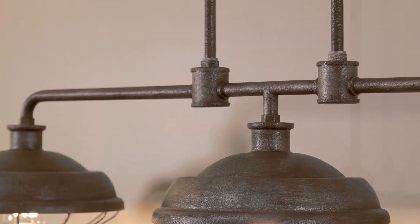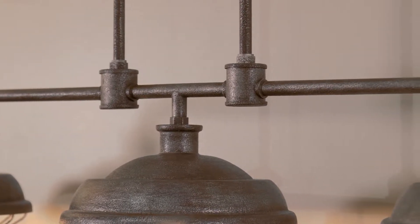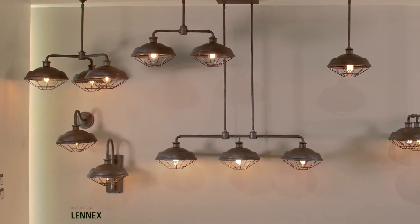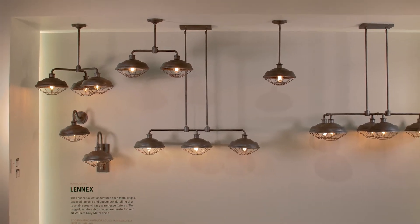Real gas piping secures the pitted, rugged, sand-casted shades, which are produced in a slate-gray metal finish. The collection consists of a two-light chandelier, a three-light chandelier, a six-light island chandelier, and a mini pendant.